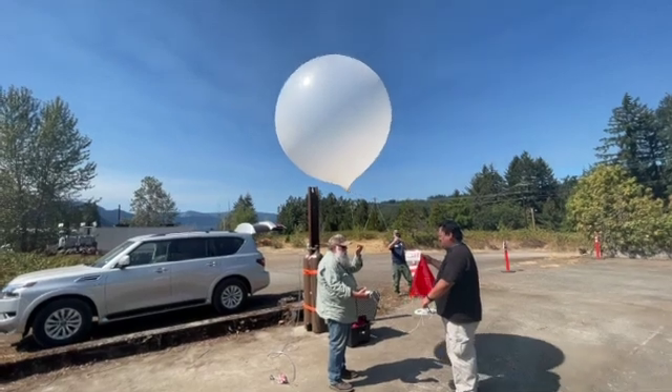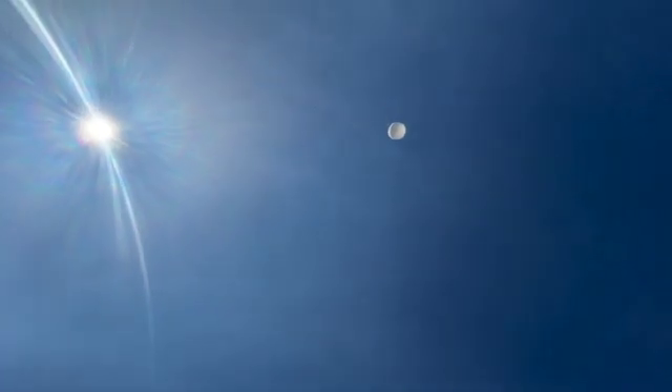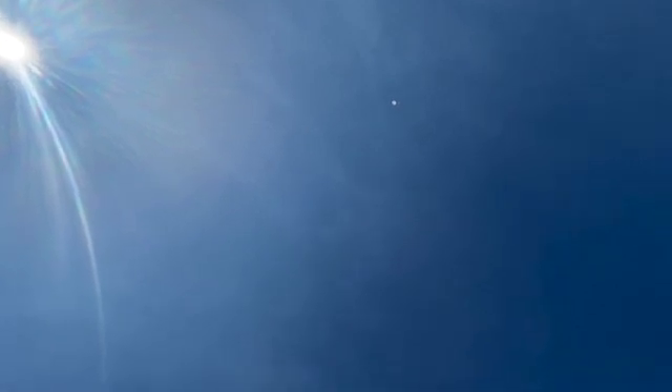Three, two, one. As the balloon rises, it's collecting temperature, relative humidity data, pressure data, and it's using the GPS to help track its position — and from that we get wind speed and wind direction.